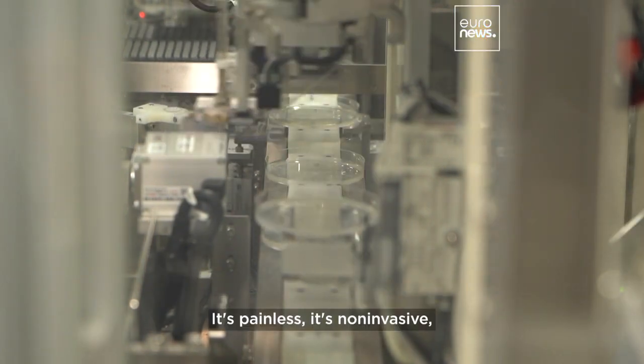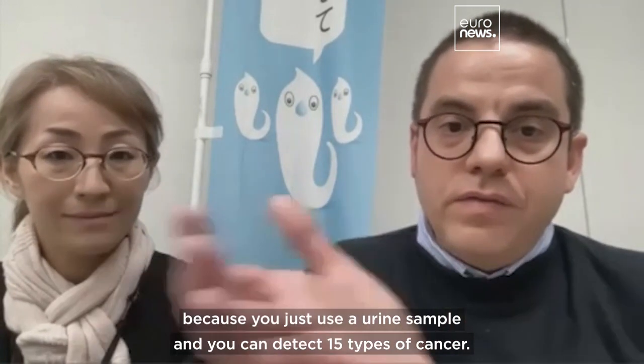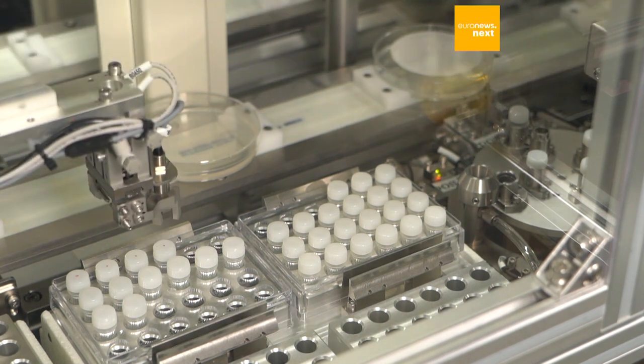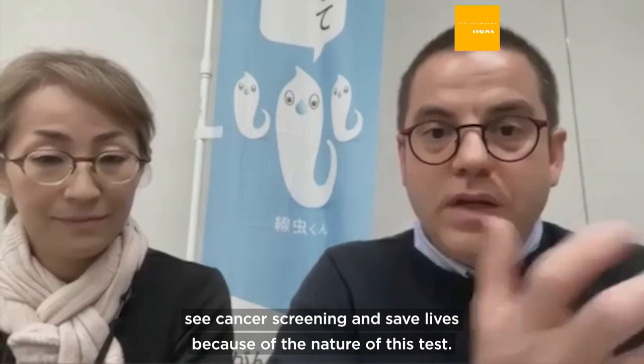It's painless. It's non-invasive because it just uses a urine sample, and you can detect 15 types of cancer. It's going to change the way people see cancer screening and save lives because of the nature of this test.